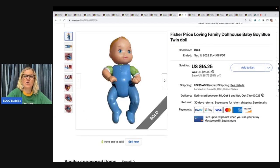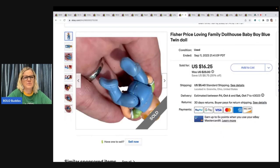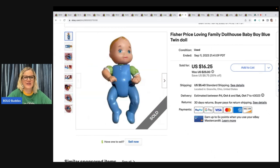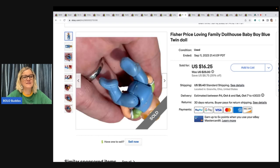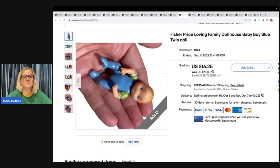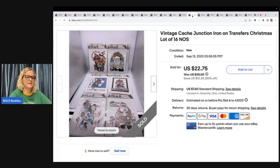This is a Fisher Price Loving Family dollhouse baby boy blue twin doll — so it's one of the twins. I'm not sure if it's a boy or girl; the little ruffles on the arm sleeves kind of look like it could be a little girl. I sold this for $16.25 and the buyer paid shipping — $23.71 all in. It is so cute, and in really good condition. A lot of these get really scuffed up, so I try to show all sides and angles because if somebody's a collector they want the item to be in good condition. That one came from a garage sale — I probably had about a dollar in it.